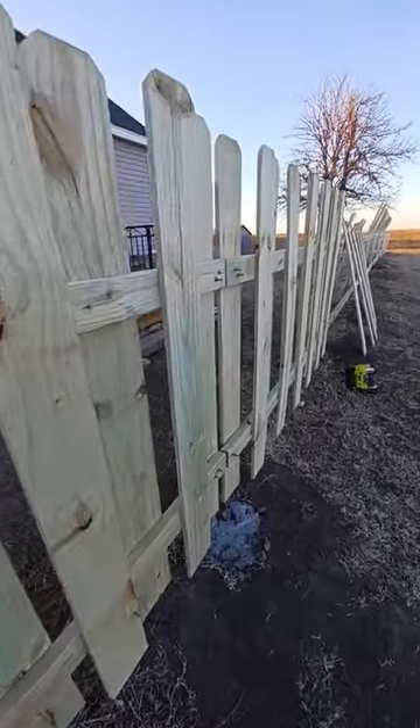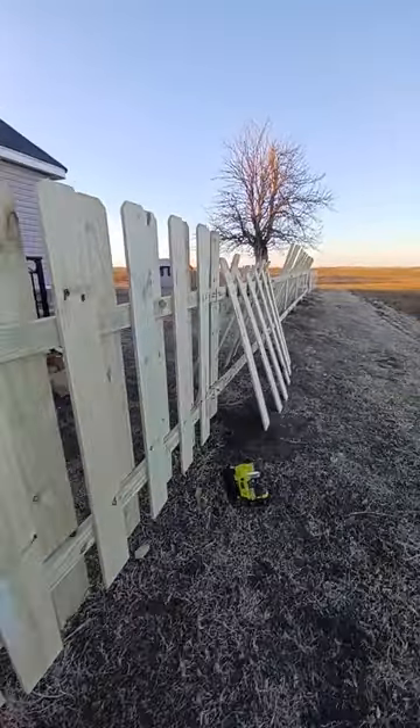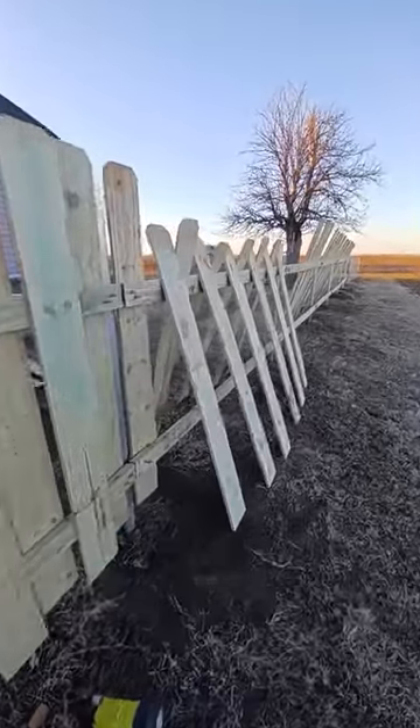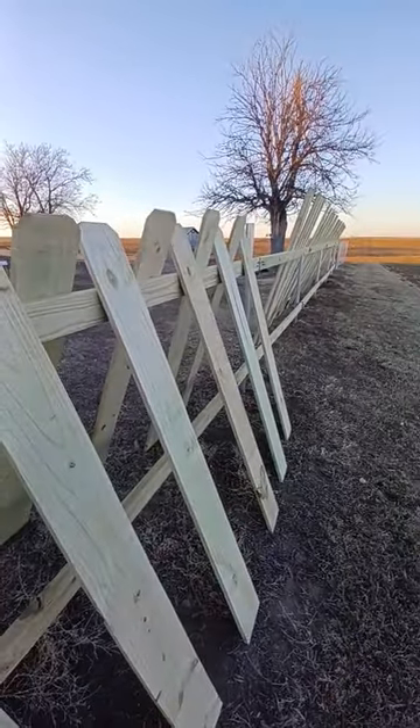The staggered design means the fence won't go over all at once. We're using the pickets to space out where we need to nail them, and we're getting her done.